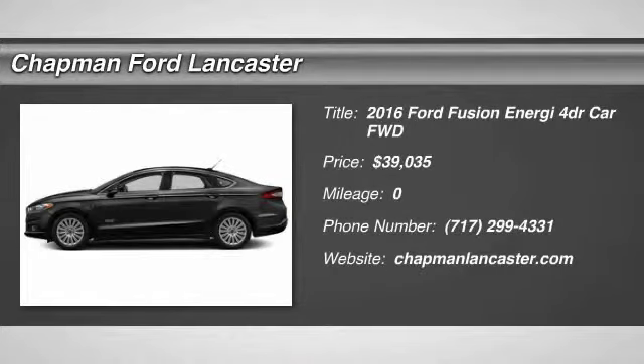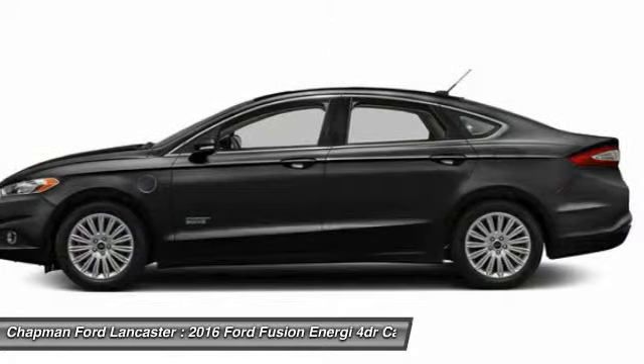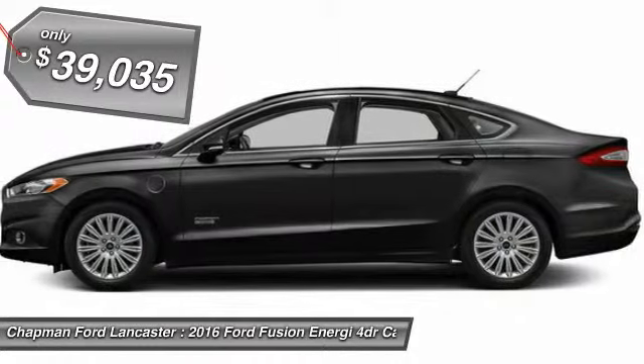Additional features: intelligent access with push button start, heated cooled front seats, Sirius, my Ford Mobile, rear view camera, remote start, reverse sensing.